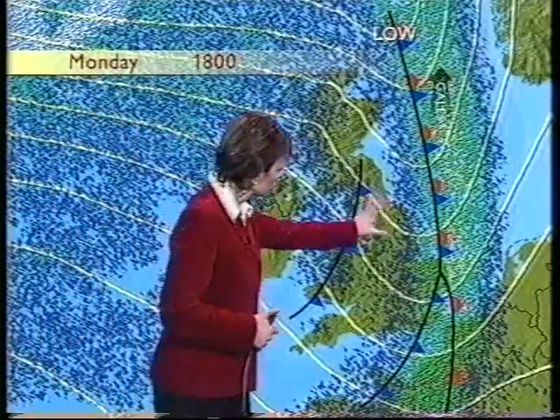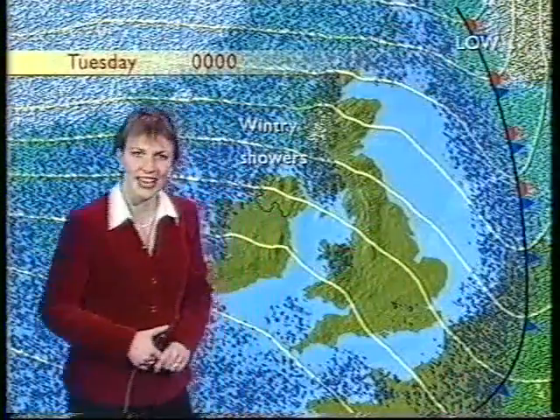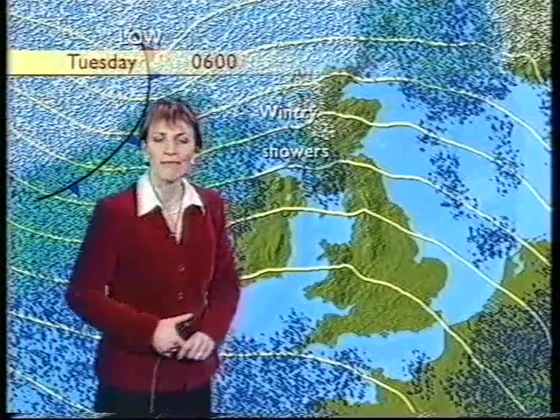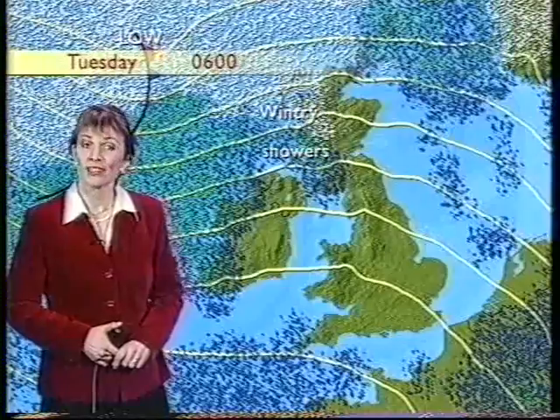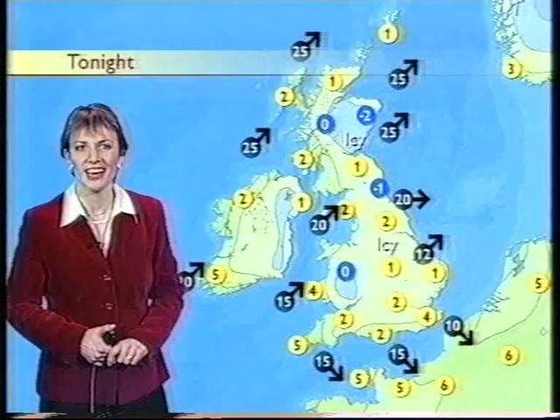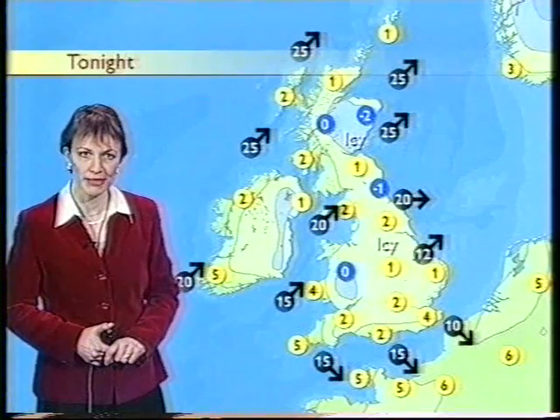Now during this evening, we'll see that frontal system moving out into the North Sea, and then wintry showers packing their way into northwestern Northern Ireland and parts of western Scotland, but elsewhere essentially dry and clear, leading to patchy frost and also some patchy ice on untreated roads and pavements.